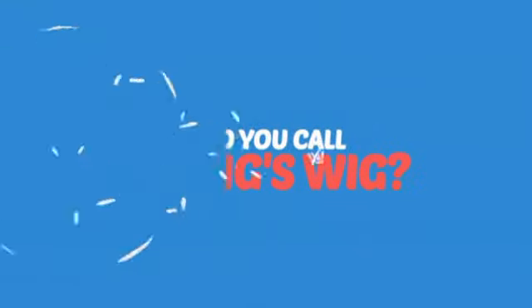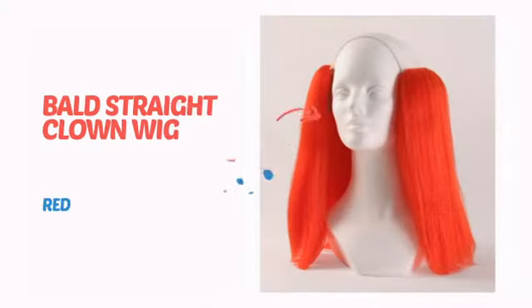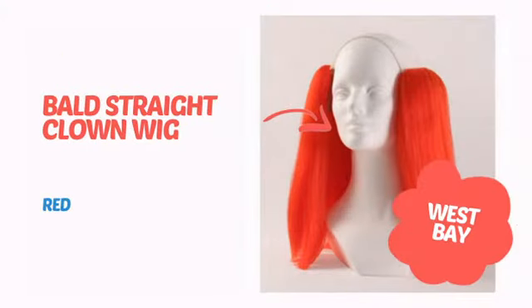What do you call a king's wig? A hair to the throne. It's time to get your head straight with this awesome wig from West Bay.